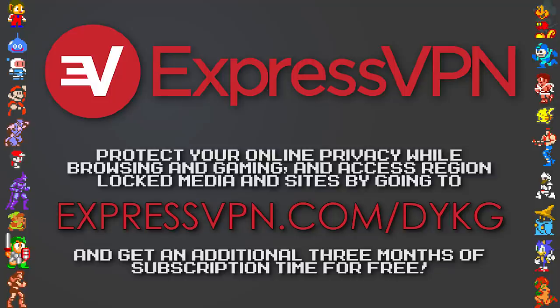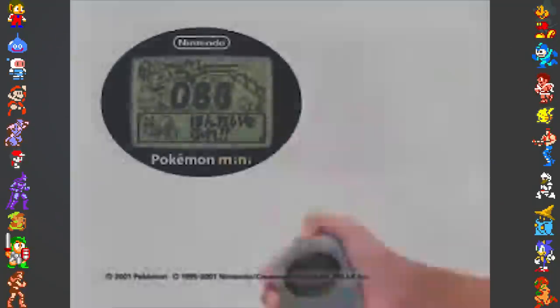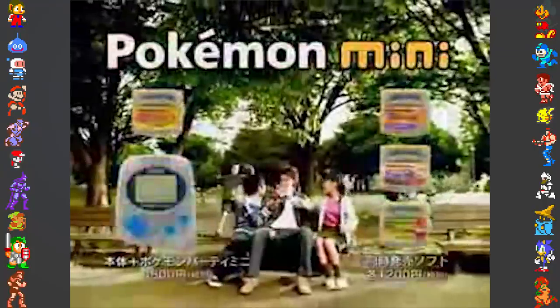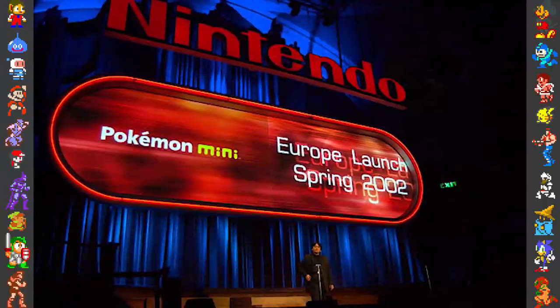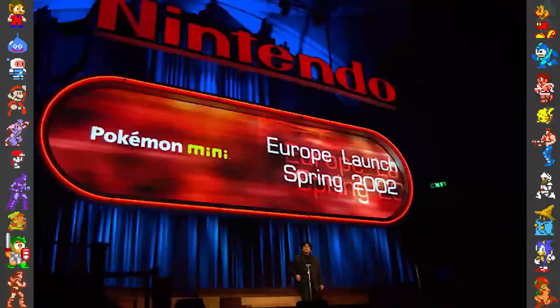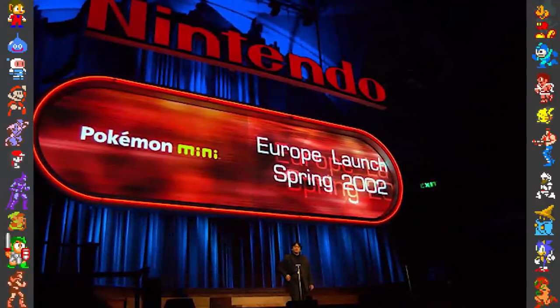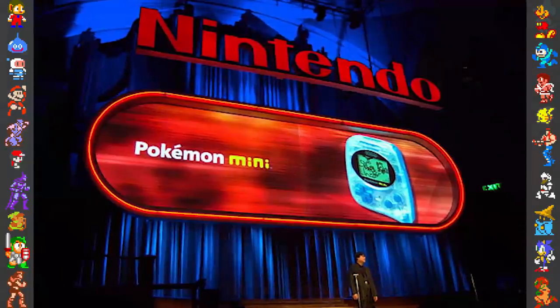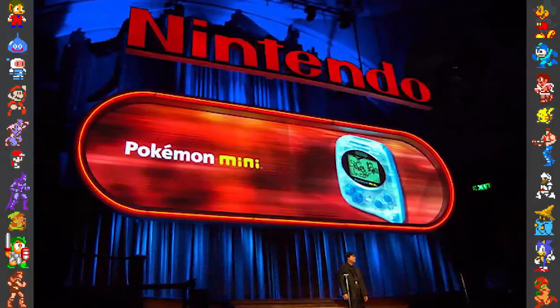And now, back to the Mini. The Pokémon Mini was a console designed and manufactured by Nintendo, specifically made for Pokémon-centric minigames. The system was unveiled in September 2001 at a Nintendo event called The Nintendo Show, held at Westminster Hall in London, England, and was advertised as a major Pokémon announcement.